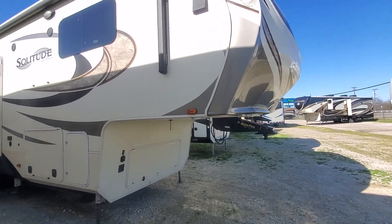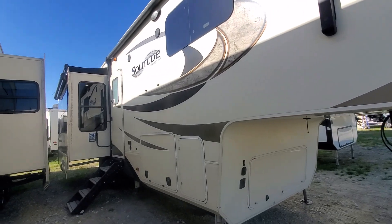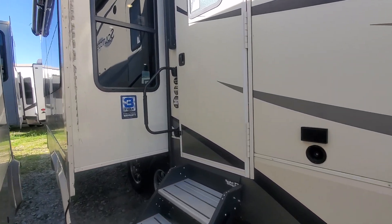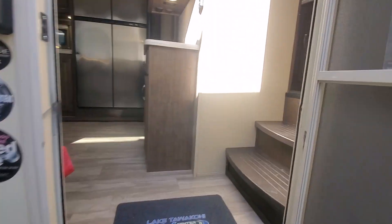As you can see it's got the Rotoflex Trail Air Kingpin. Two power awnings, it does already have slide toppers — that's always nice. Six-point hydraulic self-leveling system. WeatherTech Arctic insulation package.